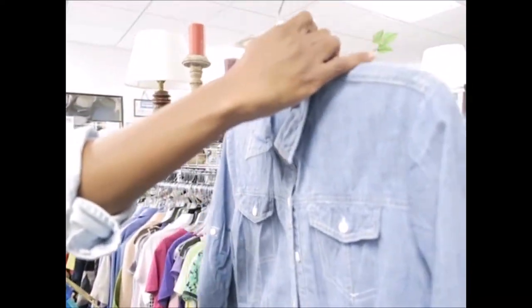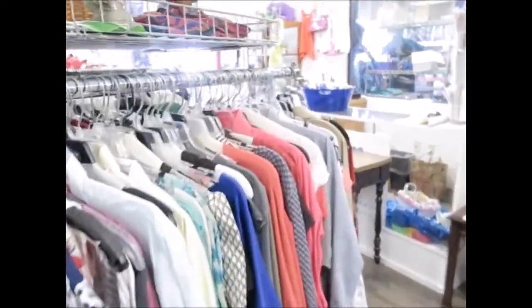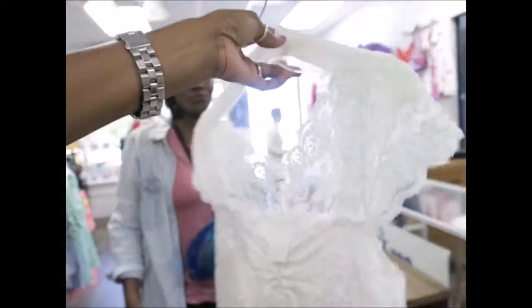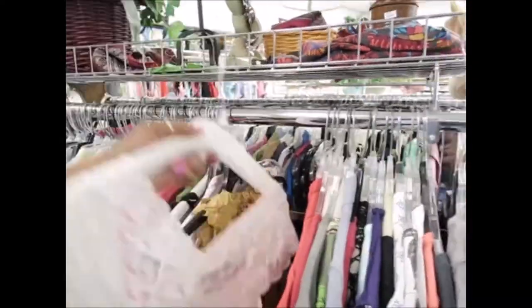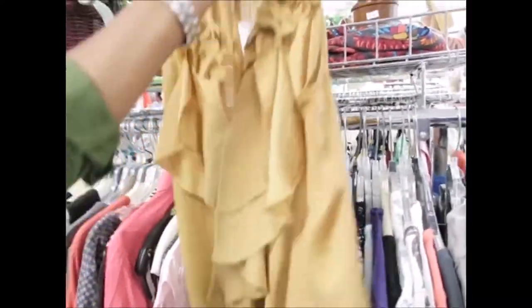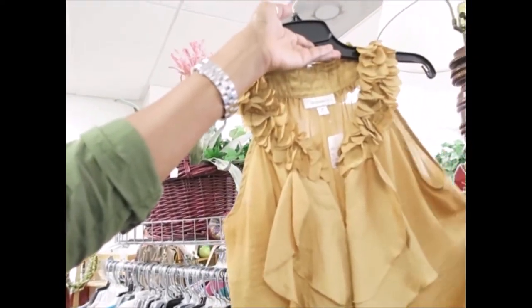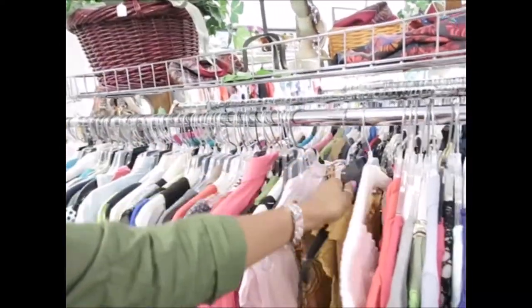A little western feel to it. I don't know what you feel about it. Maybe if it was all put together — like tucked into a pencil skirt with your little pumps. That's cute. Anyway, the peacock section is over. We came to this other little part of the same thrift store.